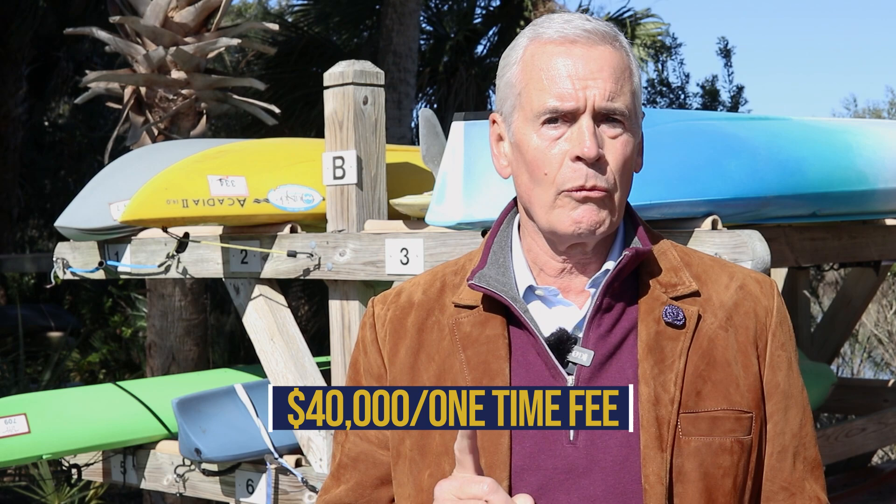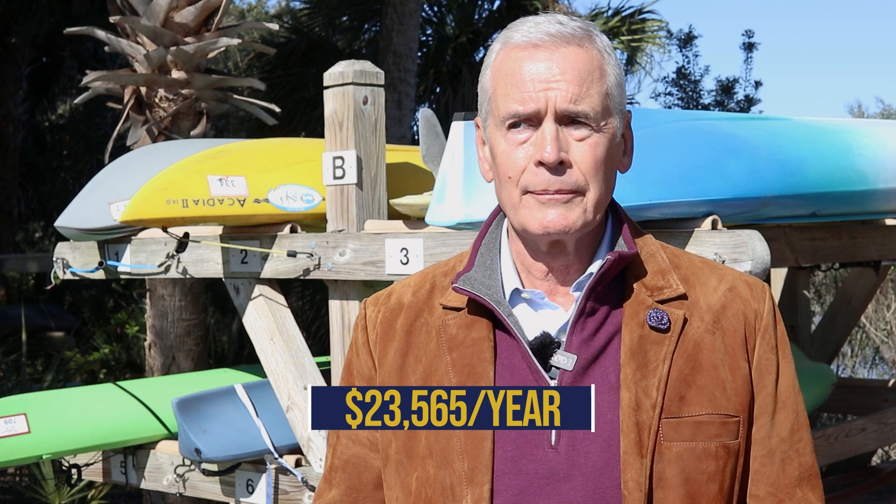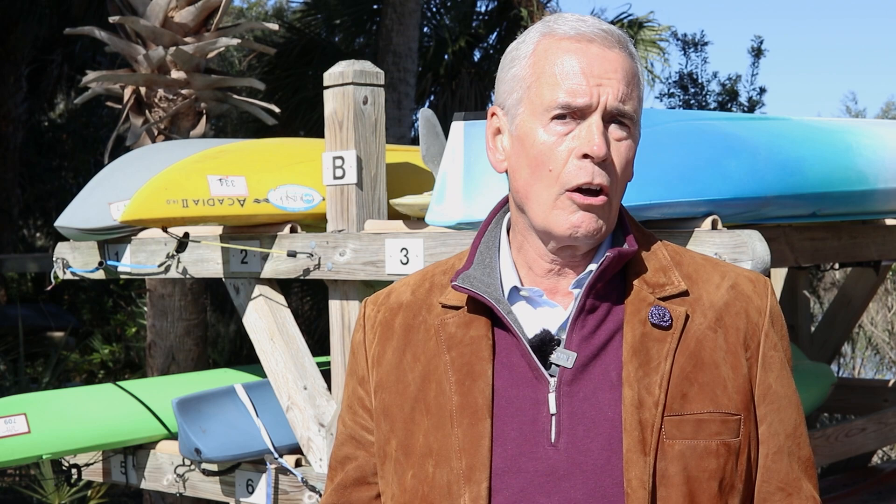The current one-time fee for Colleton River is $40,000. The annual dues for 2022 are $23,565 per year, which includes your HOA and club dues — very similar to other luxury clubs in the area. For comparison, Long Cove on the island has a one-time fee of $20,000. The clubs on the mainland are a little bit higher and a little bit newer, so many people consider them to be better, but that's personal opinion.